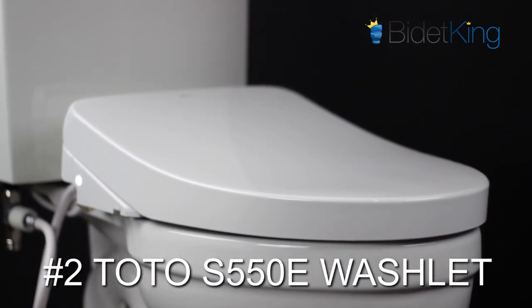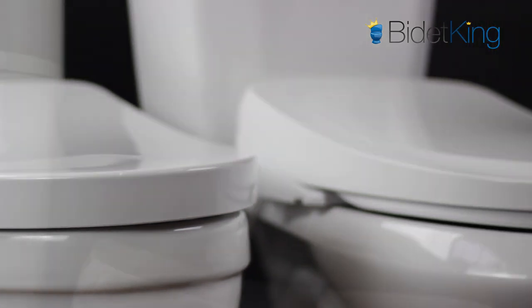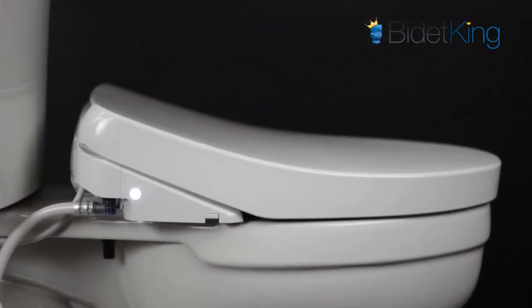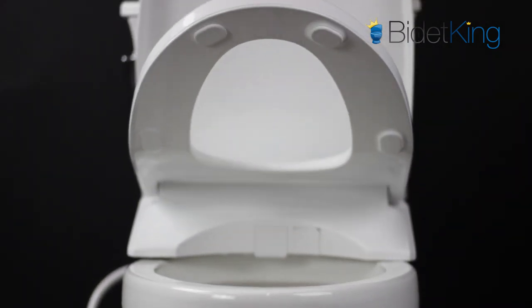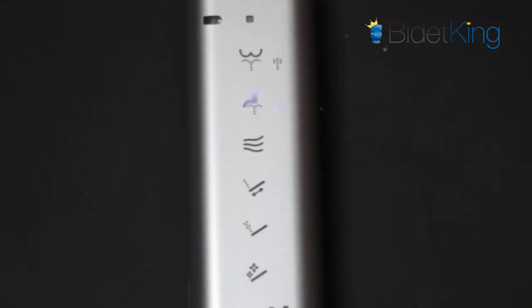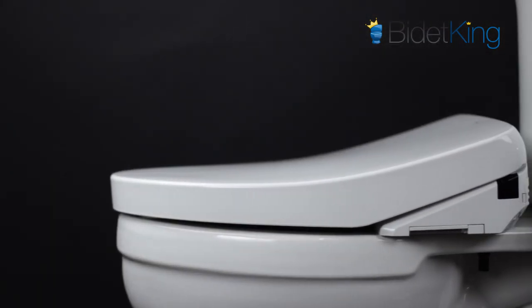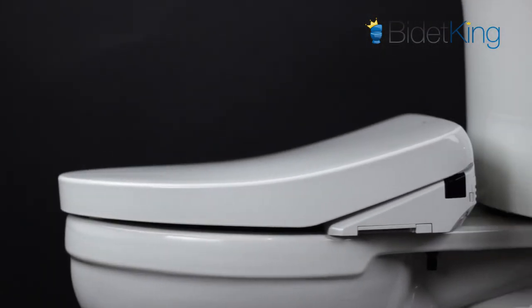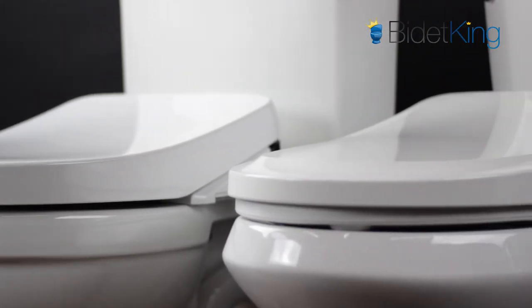Coming in at number two is the Toto S550E Washlet. This new flagship model from the global leader in bidet seats, Toto, is truly best-in-class. With high-end features like a motorized seat and lid, ultra-slim design, touch-sensitive remote, and Toto's unique eWater Plus system, it's easy to see why the S550E is the pinnacle of bidet seat design. While its quality and performance are both top-notch, we had to dock one spot in our ranking for its high price tag and short one-year warranty.